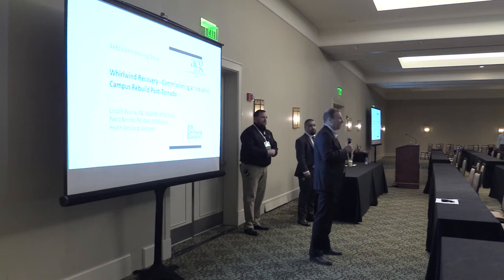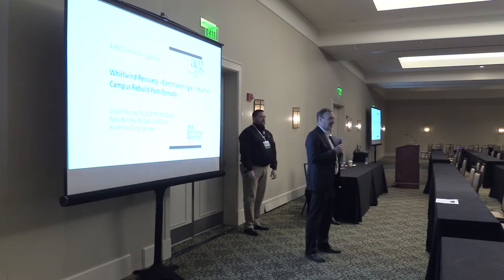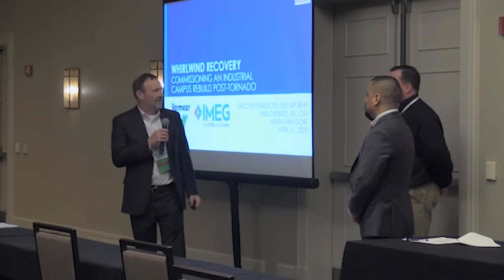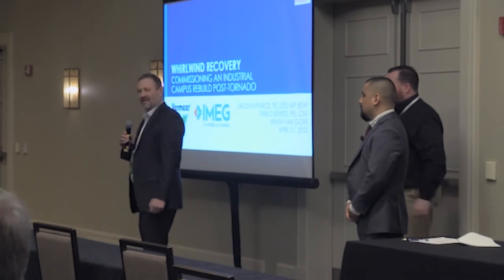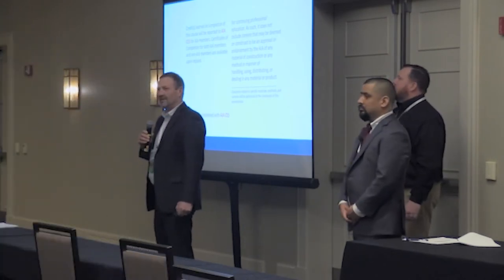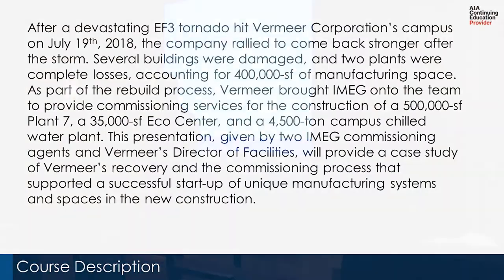We're going to be presenting a case study about a campus rebuild project for an industrial project in Pella, Iowa. It was a project that took place after a 2018 tornado struck Vermeer's campus — an EF3 tornado that struck a couple of their facilities. Questions are welcome throughout. We have about a 45-minute presentation, and CEU credits are available.